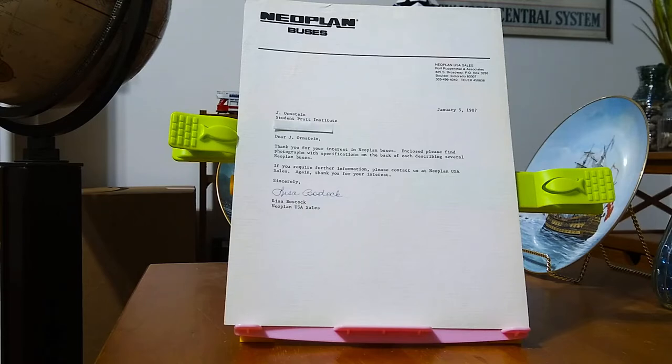And it came from Rolf Ruppenthal & Associates, 825 South Broadway, Boulder, Colorado, 80307. Telex number 450838. So let's take a look at this promotional material that was sent to me from Neoplan buses.